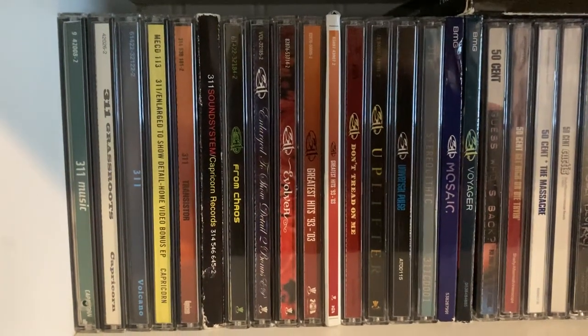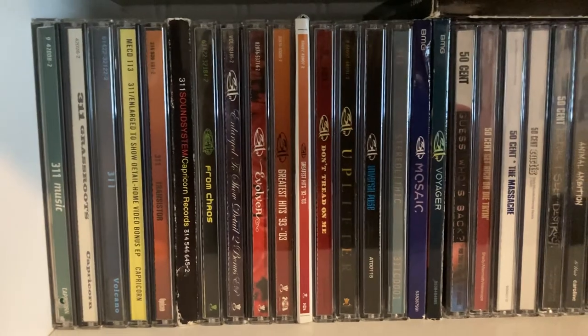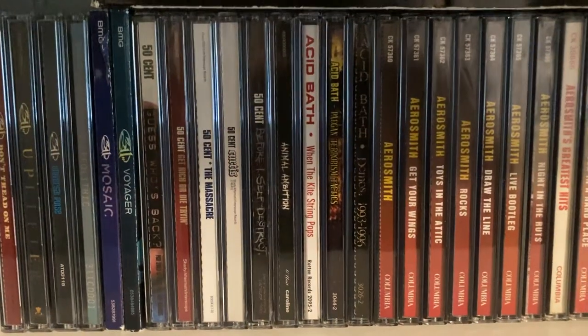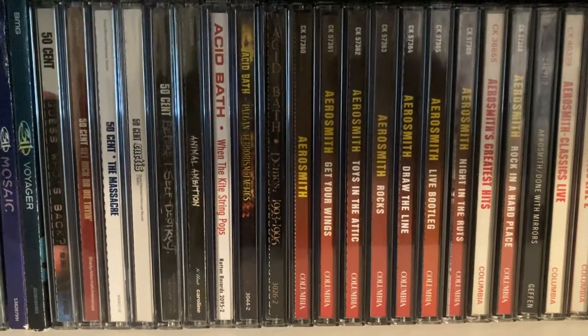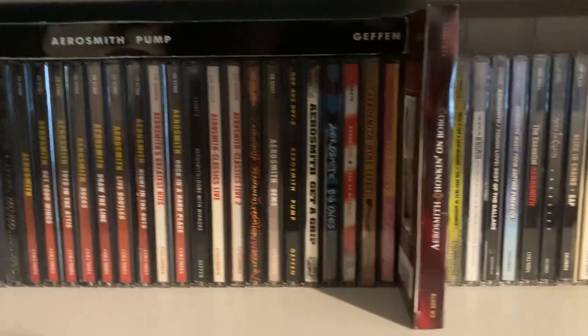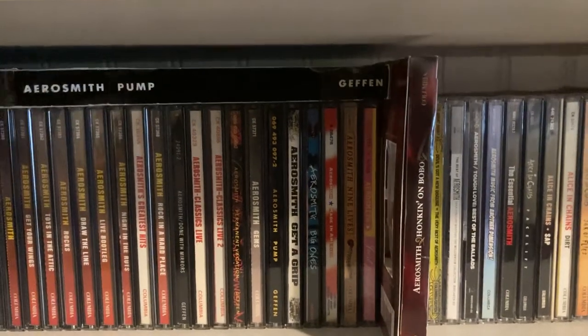Going into the CDs, we're going to start off with 311 — those are all my 311 CDs, and my copy of Voyager is signed, the CD booklet is signed. Then we got 50 Cent. Then we have Acid Bath — I have the two albums and the demos compilation. Then we have Aerosmith, one of my favorite bands, I do have a lot of their stuff.